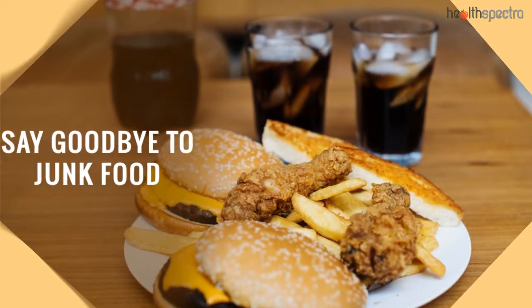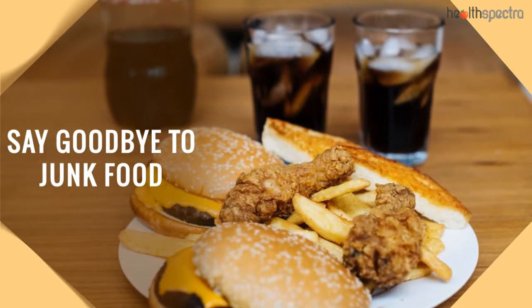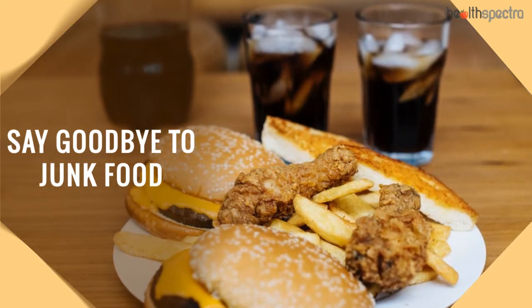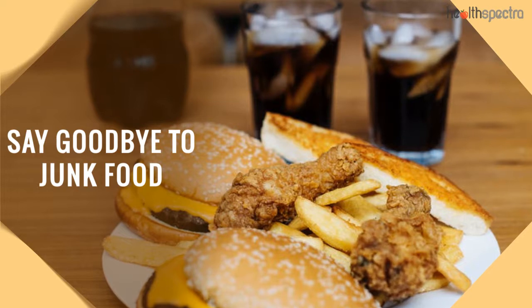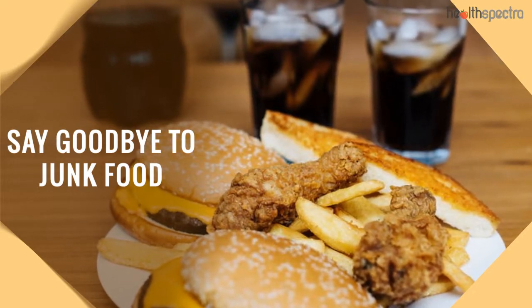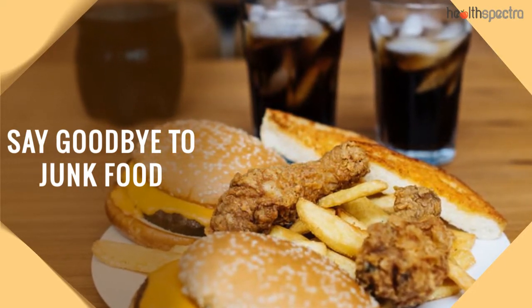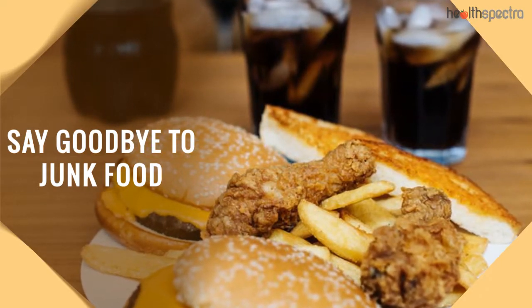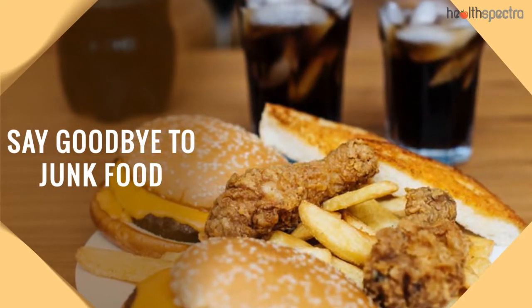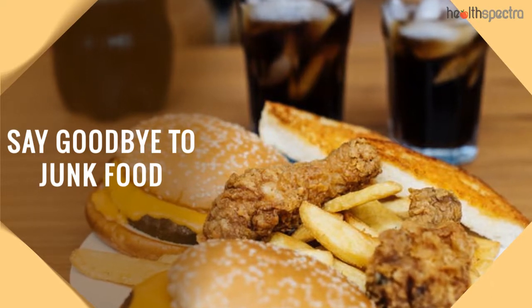Say goodbye to junk food. One of the most common reasons behind the accumulation of the love handles around your waist is because of the junk food you are gorging down. In order to avoid that, it is always best suggested to either get rid of eating that for good, or find healthier alternatives which won't end up affecting your health drastically.